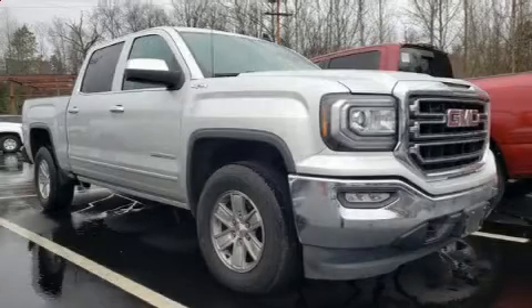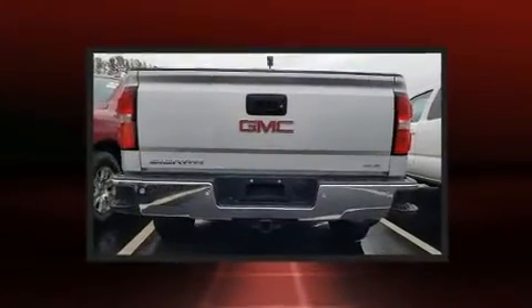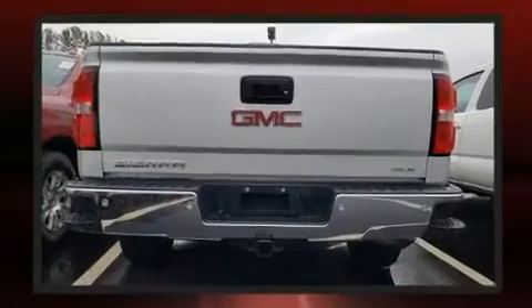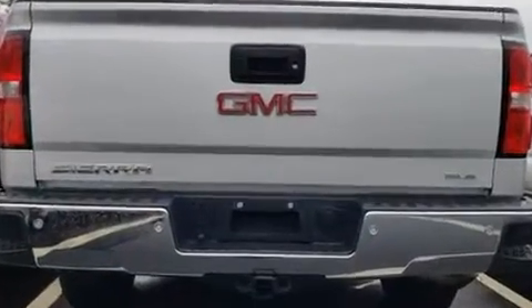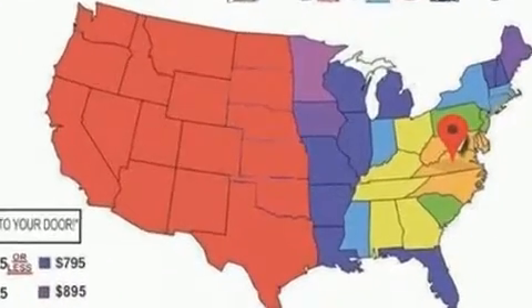Treat yourself to a test drive in the 2016 GMC Sierra 1500. Under the hood, you'll find an 8-cylinder engine with more than 350 horsepower, providing a smooth and predictable driving experience. Four-wheel drive allows you to go places you've only imagined.